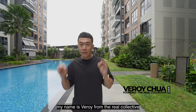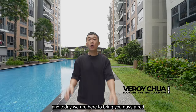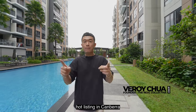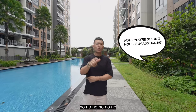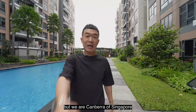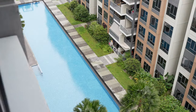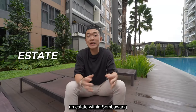Welcome back, my name is Verroy from The Real Collective and today we are here to bring you a red hot listing in Canberra — not Canberra, Australia, but Canberra, Singapore. Let's check it out.